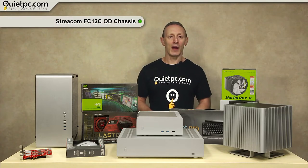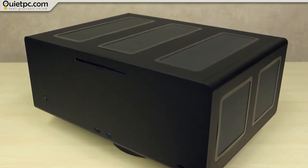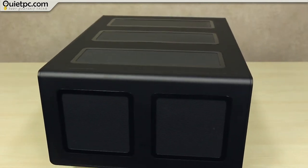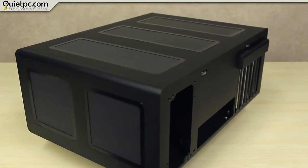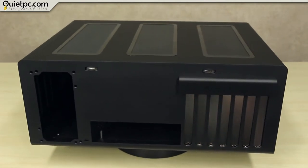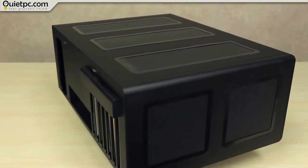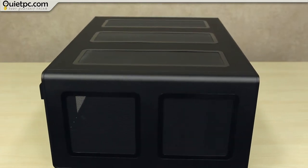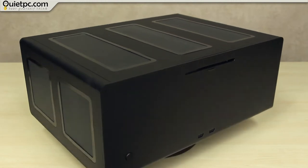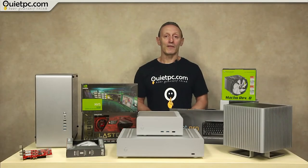Our next case is the Streacom F12C-OD. The unique design of this case isn't just skin deep. Streacom have developed a new drive and fan mounting system that does away with traditional fixed location bays, making this case incredibly adaptable and configurable. Drives and fans can be mounted anywhere along both sides of the case and at virtually any orientation, allowing you to mix, match and perfectly position them for optimal cooling and hardware compatibility. This is the largest of our home theatre cases and it can even take full-size ATX motherboards, making it perfectly suited for use as a high-end home entertainment system. We use these cases for our Ultimate 4K Entertainment PC.